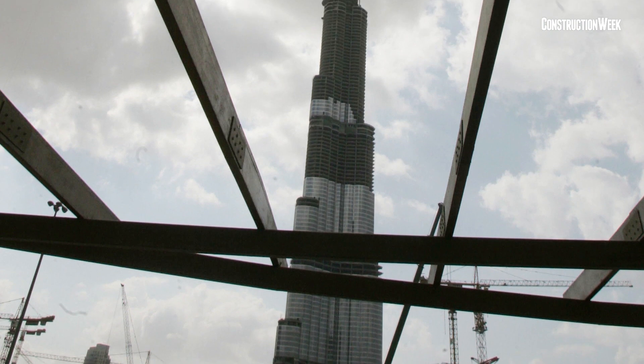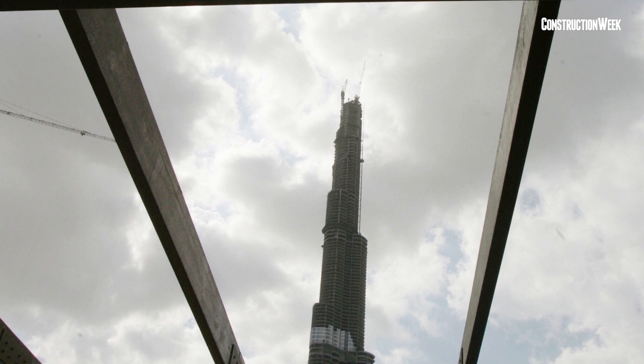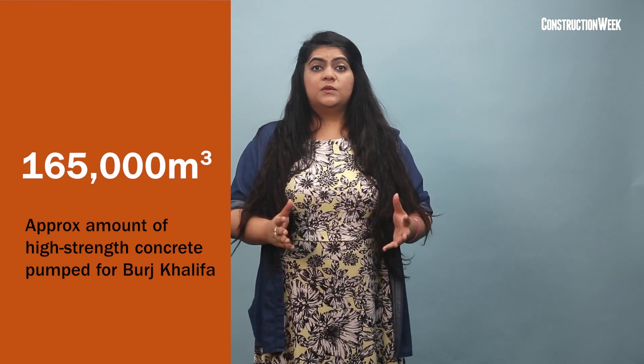For the construction of the tower, BASF developed a special concrete mix that was pumped to a height of more than 600 meters without segregating. Over a period of about 32 months, a high-pressure Putsmeister pump and two others delivered more than 165,000 cubic meters of concrete — equal to about 66 Olympic-sized pools.